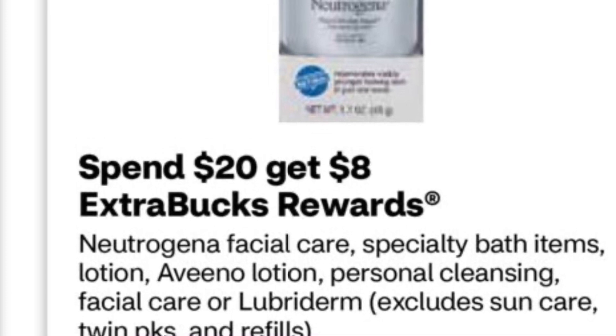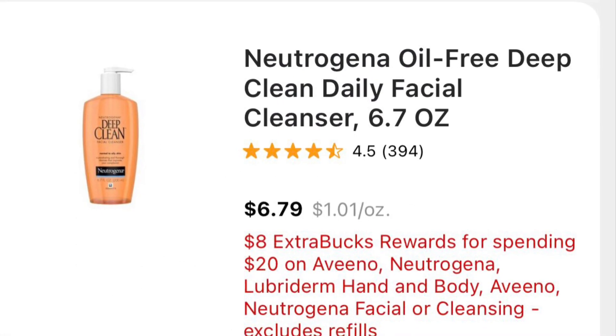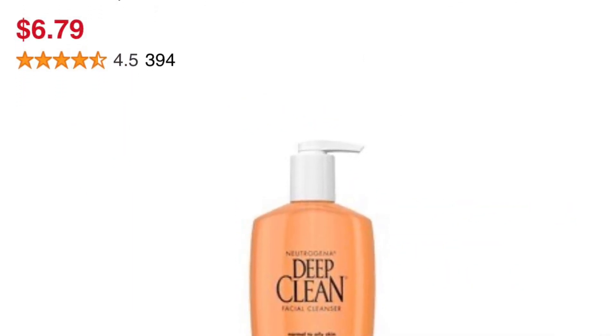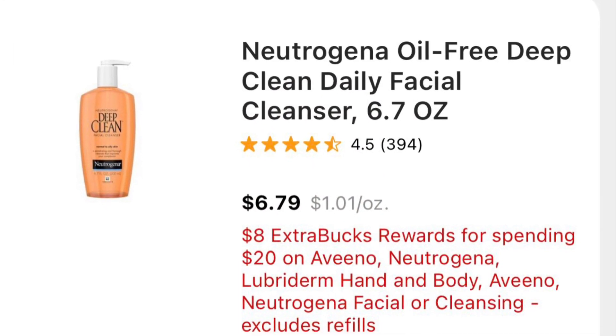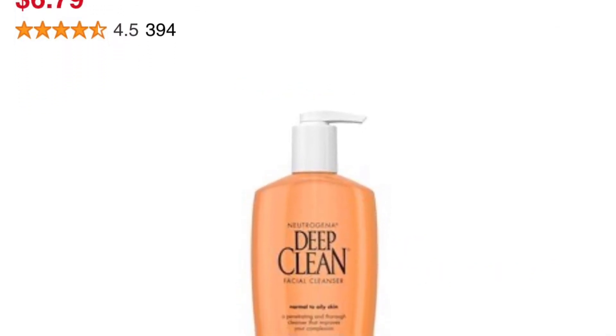The Neutrogena facial deal is spend $20, get $8 back. If you find them for $6.79, three of them is $20.37. Use three $2 coupons and a $5/$20 coupon. You're gonna pay $9.37 out of pocket and get $8 back. Then submit your receipt to Ibotta and get $4.50 back.